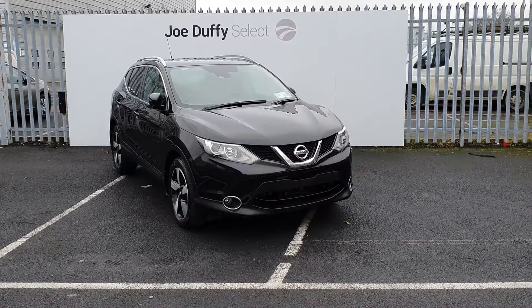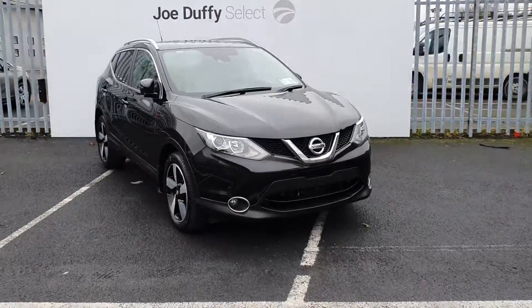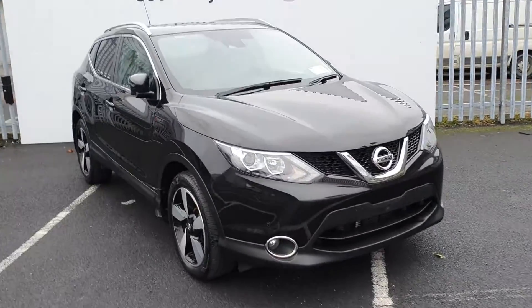This Qashqai is finished in black with front and back parking sensors, 18-inch diamond cut alloy wheels, and rear privacy glass.